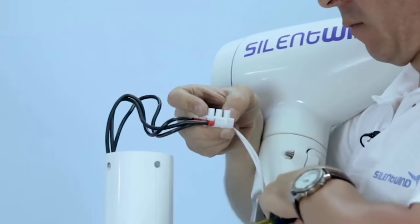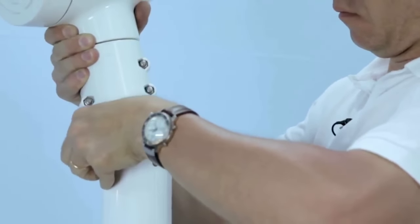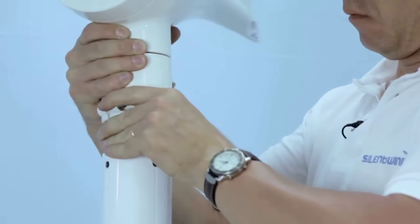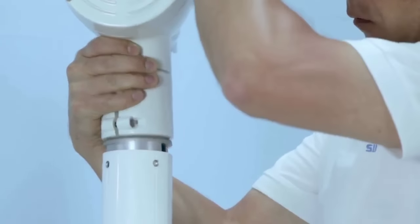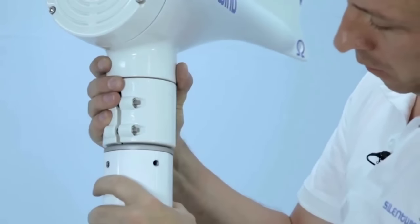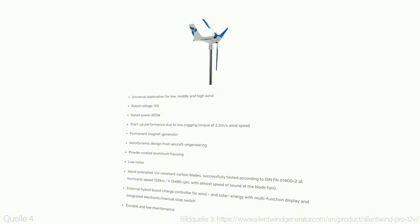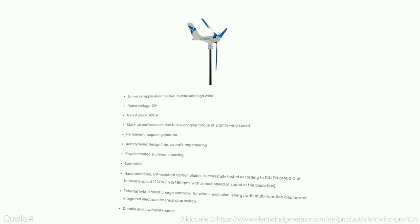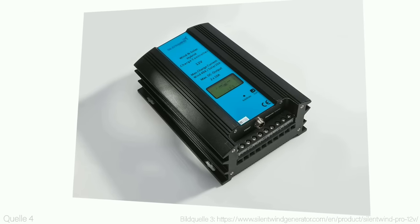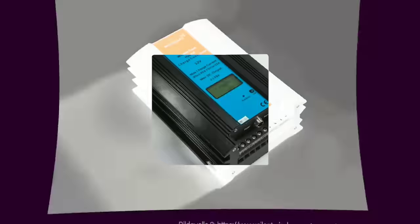So that's it for today's video. I hope you enjoyed it and learned something new. I think Silent Wind Pro is a fantastic product that can revolutionize the way we generate and use renewable energy at home. It is efficient, powerful, affordable, and eco-friendly. Don't forget to let me know what you think about Silent Wind Pro in the comments section — do you like it, do you have it, do you want it? I'd love to hear from you.